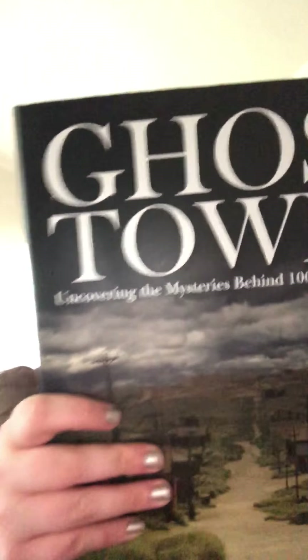Now, these next four books are really big and I got them all in North Carolina. This one is Ghost Towns, and it's Uncovering the Mysteries Behind 100 Desolate Towns by Chris McNabb. It's a very large book — relevance to my head, it's a very large book.